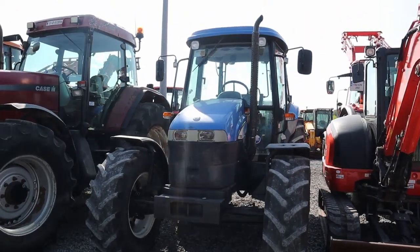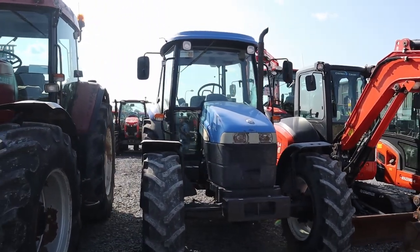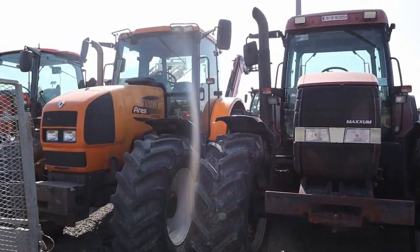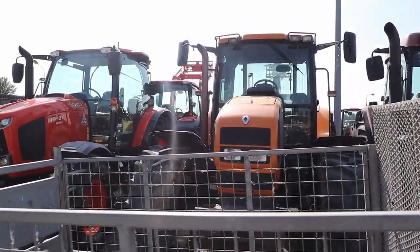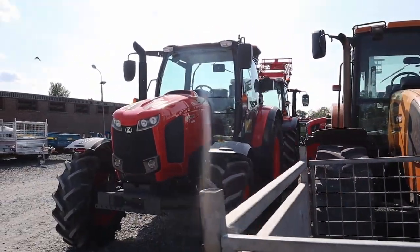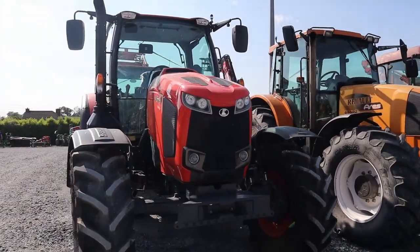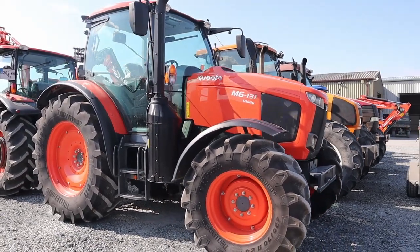We're moving on here to a few of our secondhand tractor options — a TD90, MX135, and a Renault Ares 696. There's a new Kubota M6 utility, 133 horsepower — be a new video going up on that this week. Running through a quick shot of the spec.